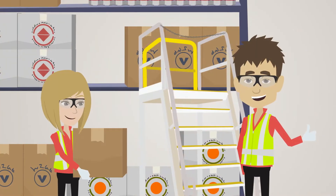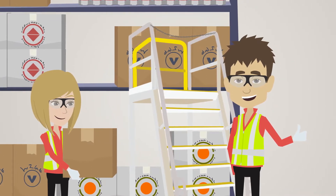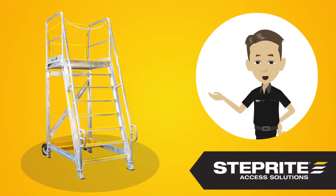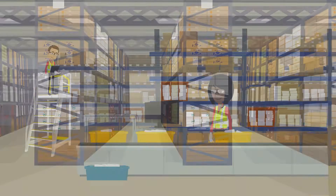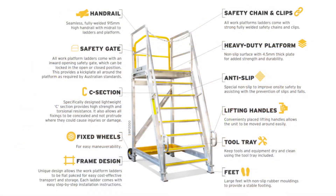StepRight safety access platform ladders are designed to safeguard workers spanning multiple labour demanding industries, including warehousing and retailing environments amongst others. Our ladders come with conveniently placed lifting handles, fixed wheels, non-slip surfaces, and are constructed using strong structural grade aluminium, which has a working load limit up to 250kg.